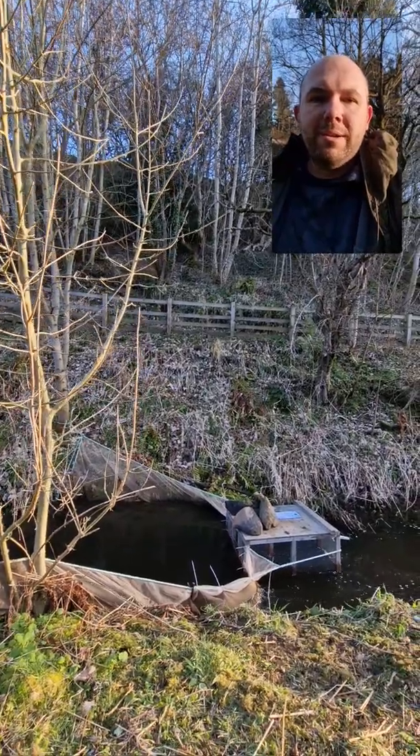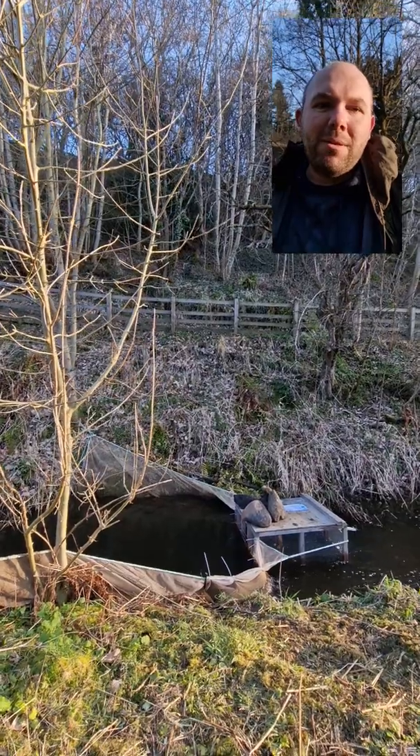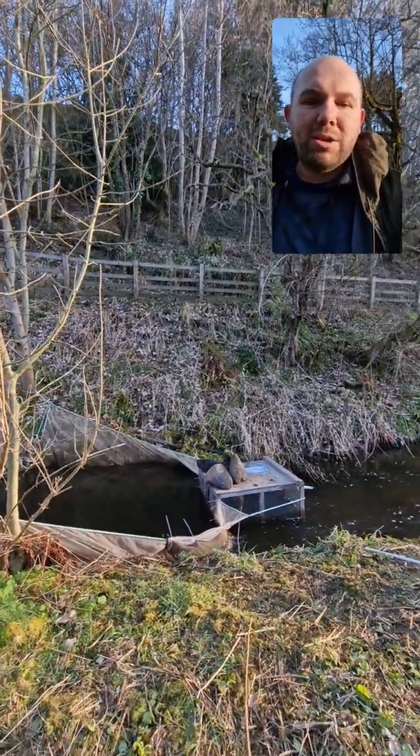Hi everyone, Jonathan here from the Forth Rivers Trust. I am down on the River Almond catchment this morning, checking on our smolt trap.